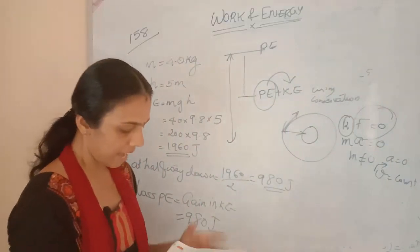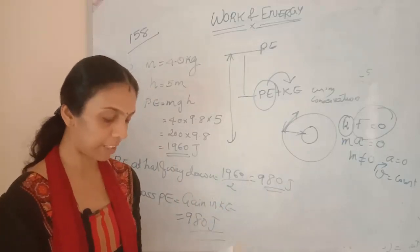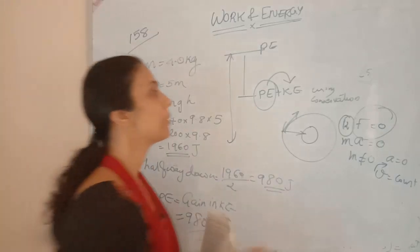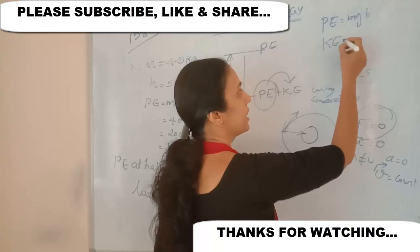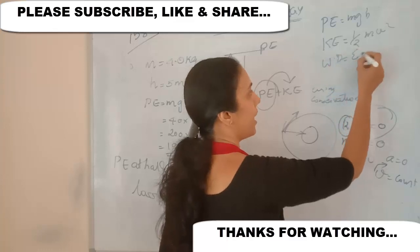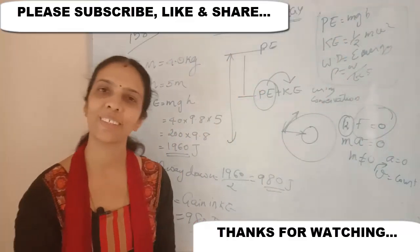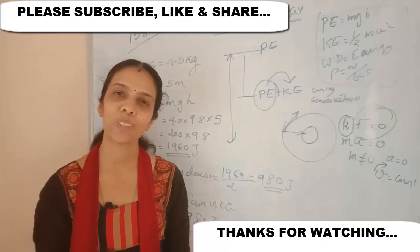Those are the exercise questions from page 158. More questions from page 159 will be covered in the next video. Remember the key formulas: potential energy = mgh, kinetic energy = ½mv², work done = energy, and power = work done divided by time. If you like the channel, please subscribe. Thank you for watching. Bye.